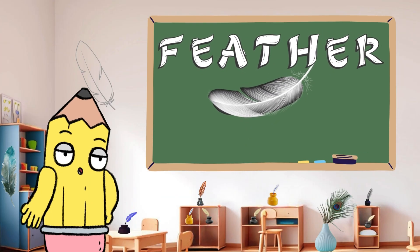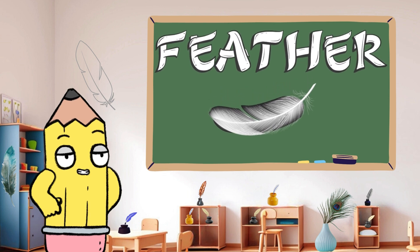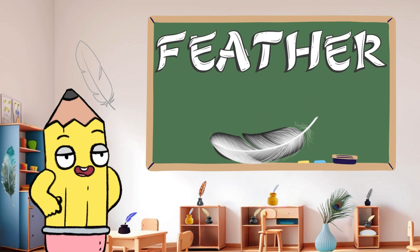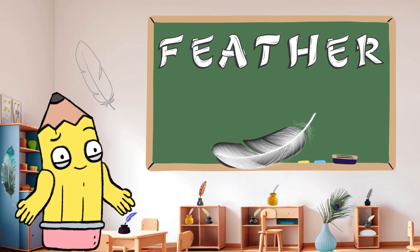Floating gracefully through the air is F for feather. Feathers are soft and light, and we'll explore their beauty together. Can you say feather? So delicate and gentle.